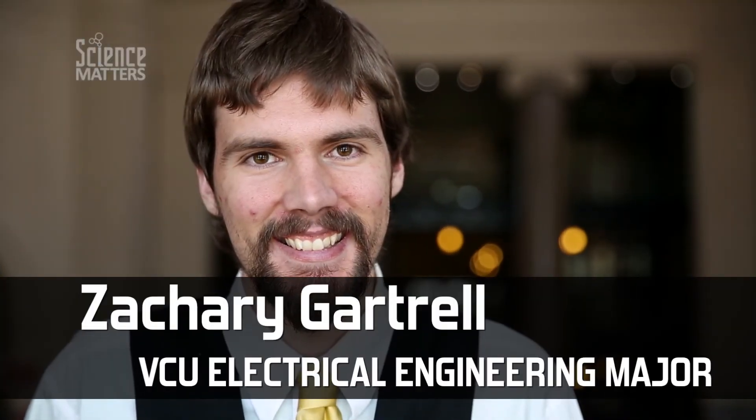Hi, I'm Zachary Gartrell and I'm a student at VCU studying electrical engineering.